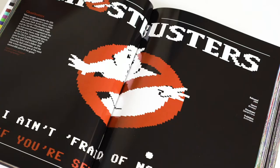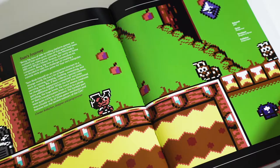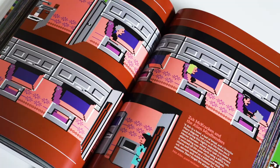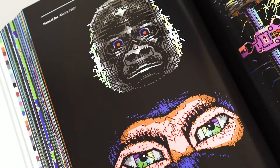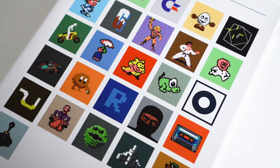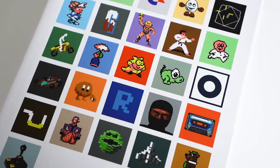Even when Commodore went bust and the computer was no longer manufactured, the games still kept coming. So this book pays homage not only to the seminal games of the C64's official lifespan, but also to the developers that kept the system alive, featuring games completed and released a decade after the last boxed C64 left the high street.